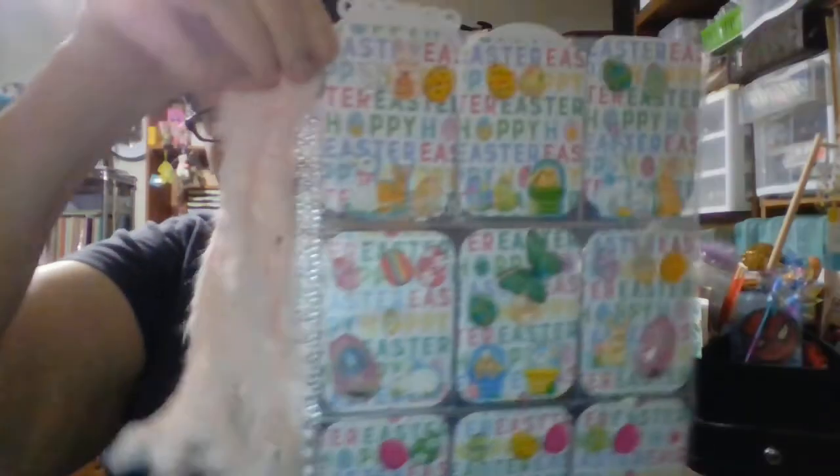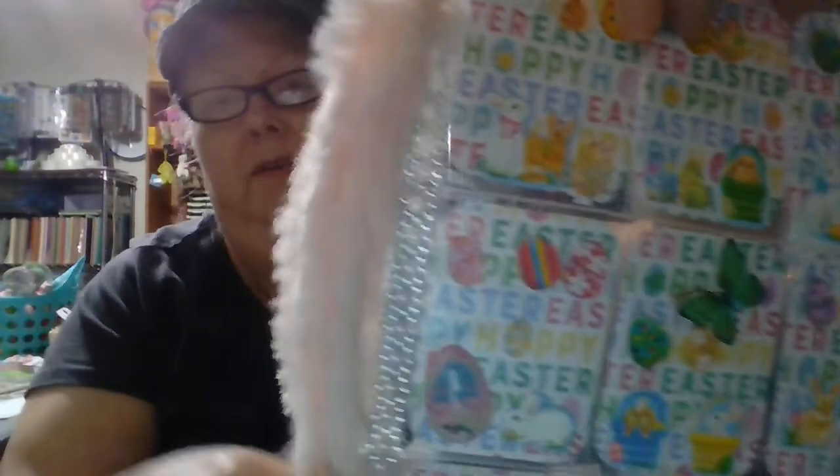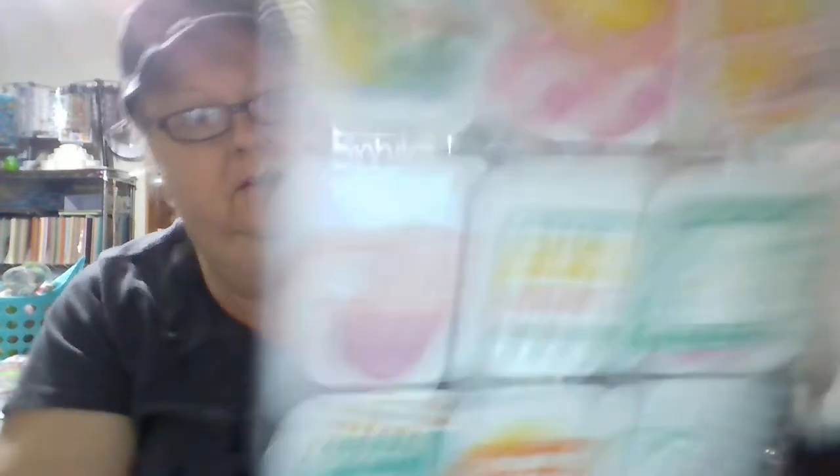First thing is this super cute pocket letter — isn't that so pretty? I love this hair, I don't know what it is but it's soft and fuzzy, and I love this pearl trim down the side here. It's so so cute and then there's goodies in the back.